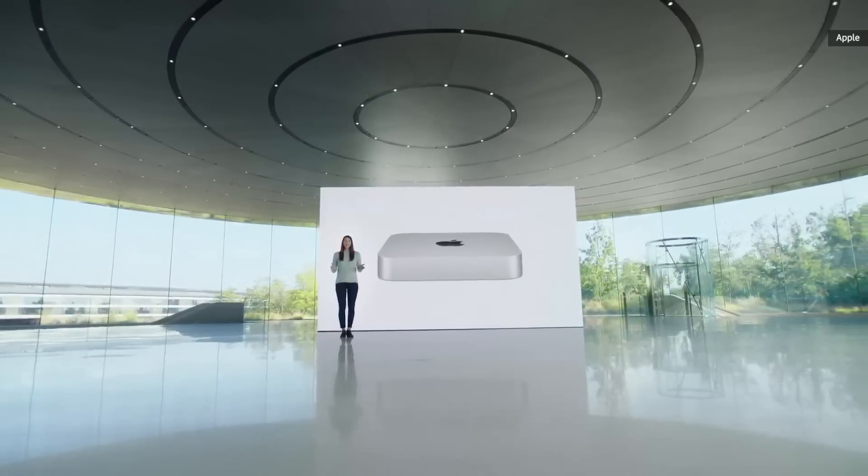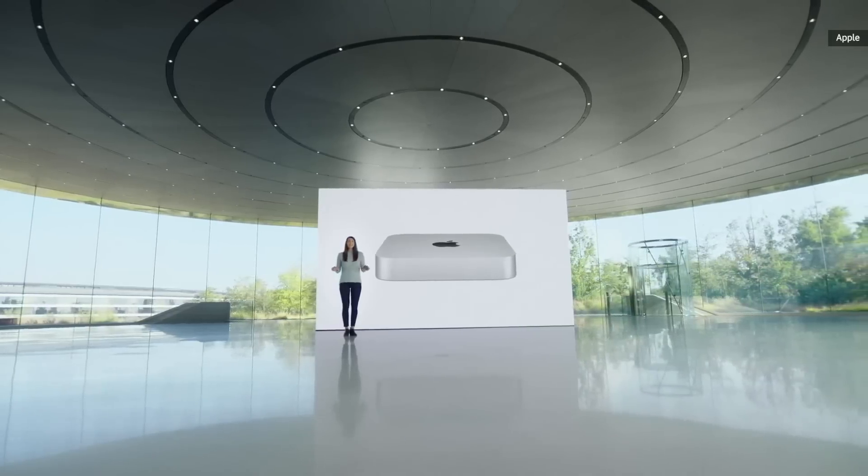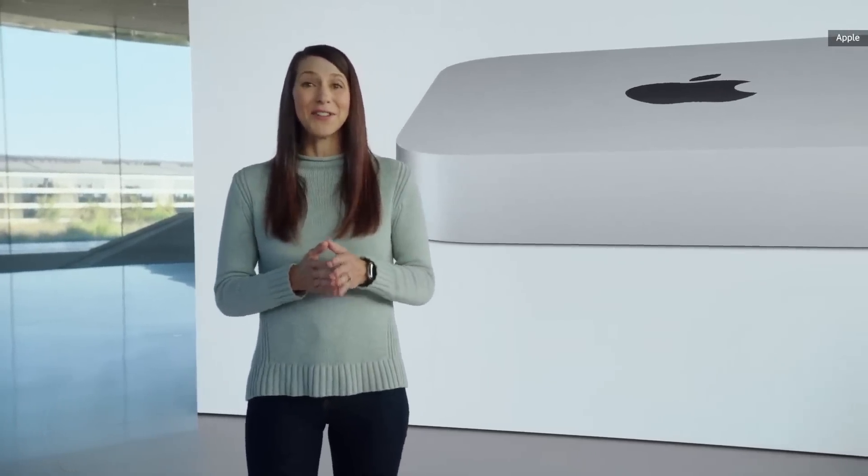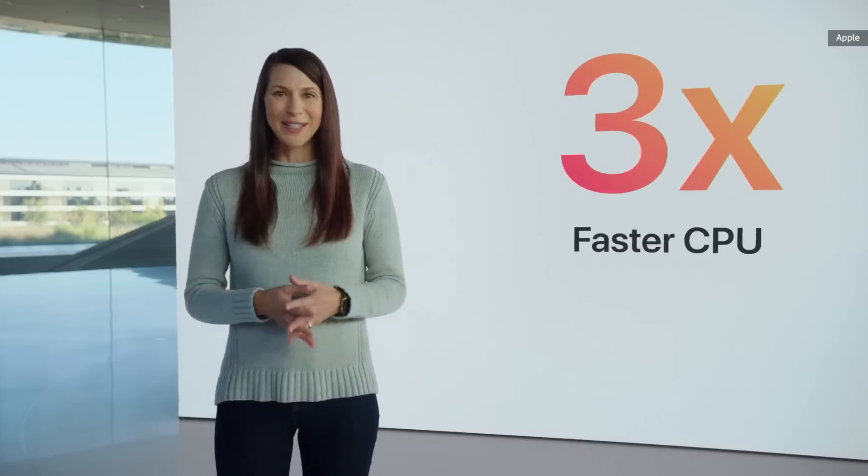Today, M1 comes to Mac Mini, bringing a seismic shift in what an ultra-compact desktop can do. With the 8-core CPU in M1, Mac Mini delivers up to three times faster CPU performance than the previous quad-core version.